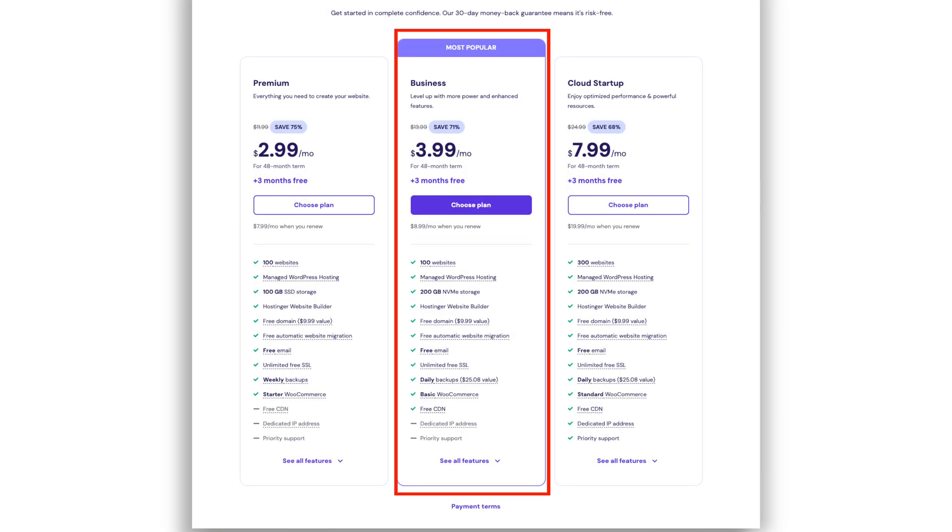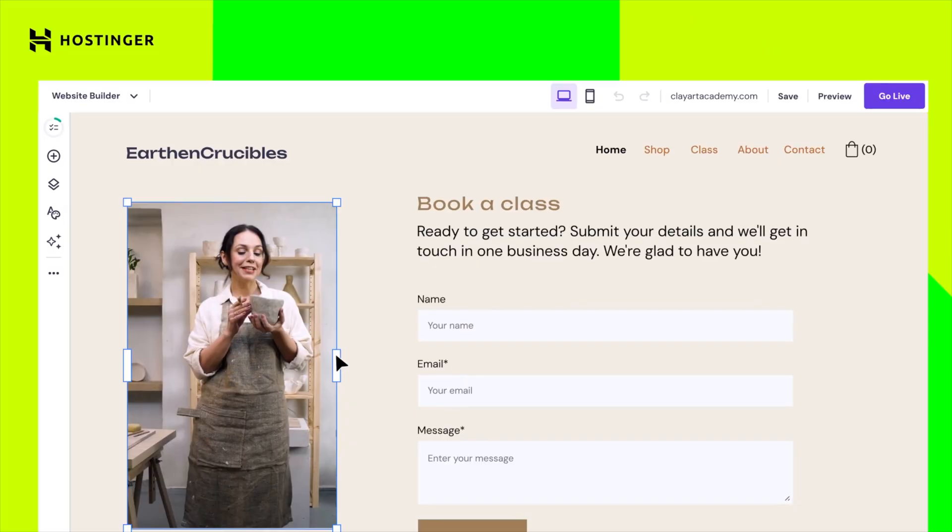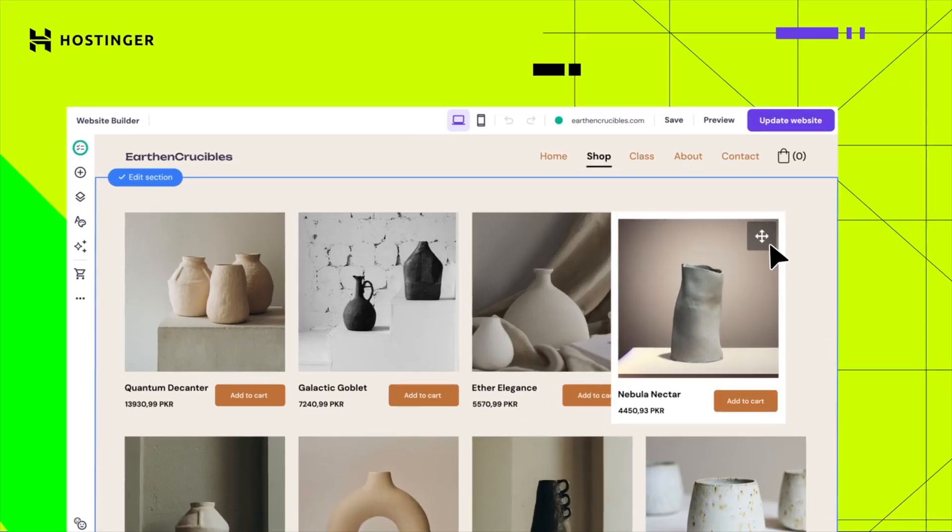Their e-commerce plans start at about $3.99 per month with their business plan. Yes, you heard that right. For less than the price of a cup of coffee, you can get access to Hostinger's full suite of e-commerce features. And that doesn't even include their higher tier plans that are still significantly cheaper than Shopify's even basic package.